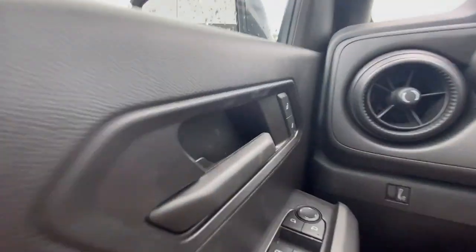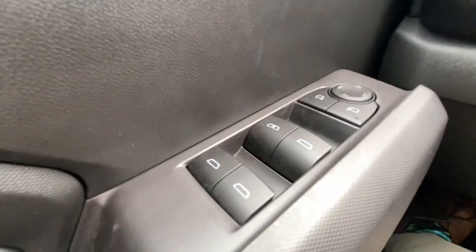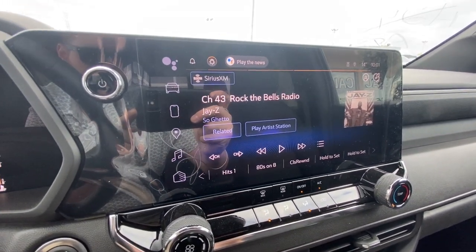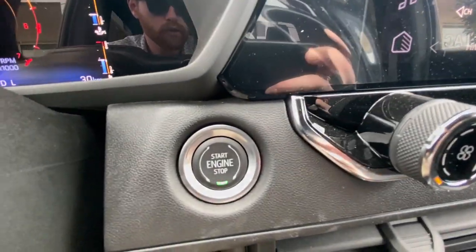Taking a look inside the Colorado, starting on your left-hand side we have power locks, windows, and adjustable mirrors, leather steering wheel, full digital gauge cluster, and an 11.3 inch touchscreen complete with Android Auto, Apple CarPlay, and navigation. Push to start ignition is also included.